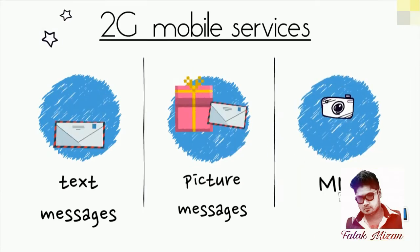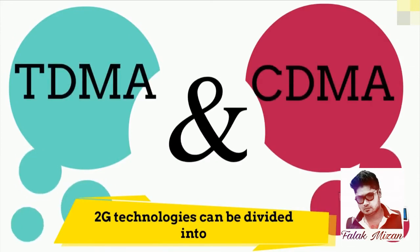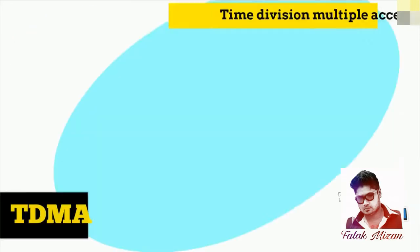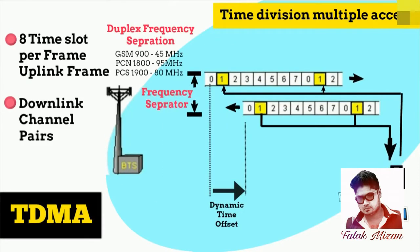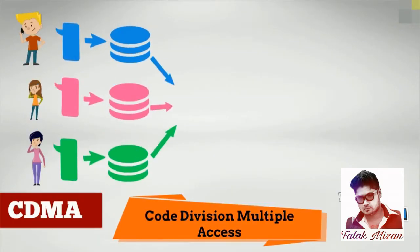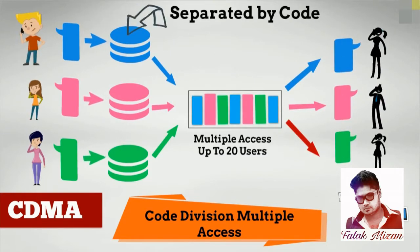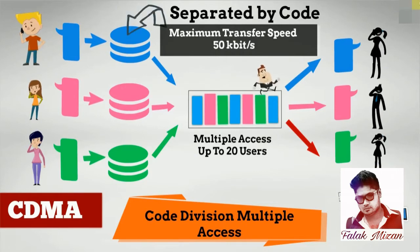2G technologies can be divided into TDMA and CDMA. TDMA is time division multiple access, and CDMA is code division multiple access. With GPRS, there is a theoretical maximum transfer speed of 50 kilobits per second.